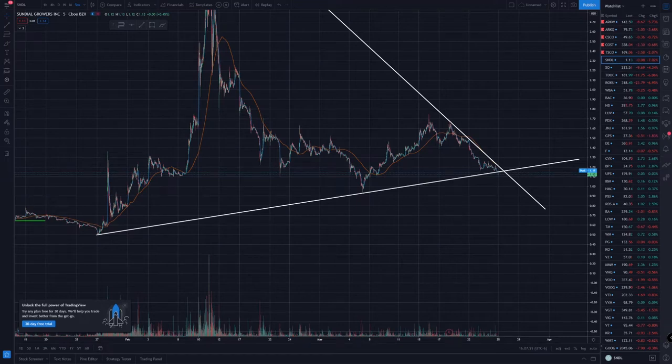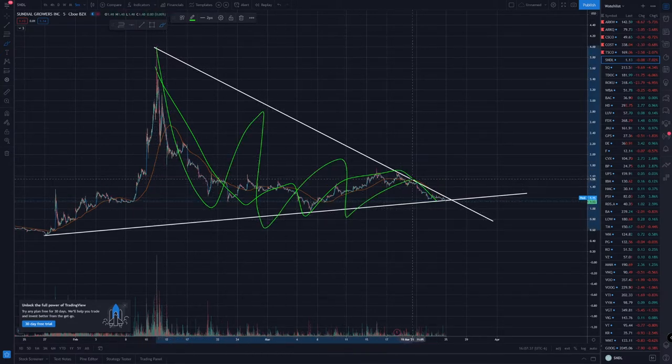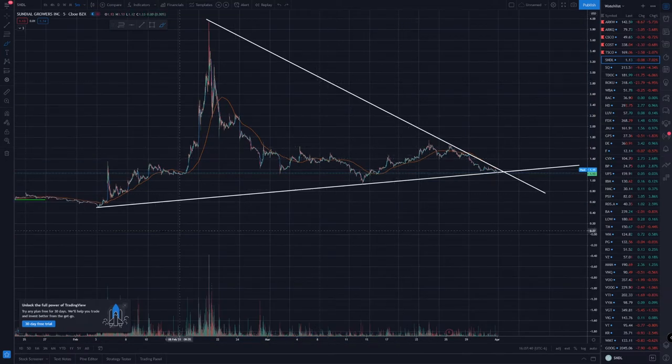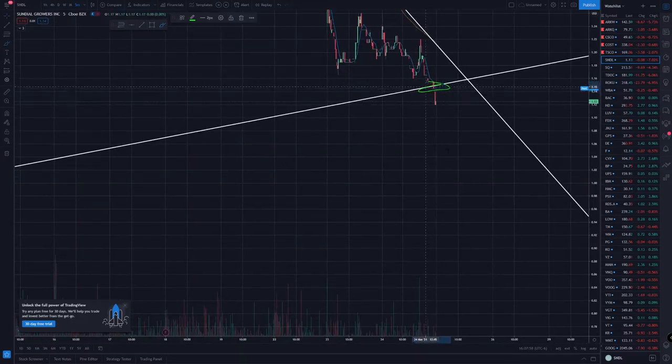Let's take a look at some chart action for SNDL. We had this giant triangle pattern — it's not a perfect triangle honestly. We had a downtrend and a bottom support, and it looks like we're breaking that bottom support right now. Zooming in, we broke it right here, but there's not a lot of volume behind it.